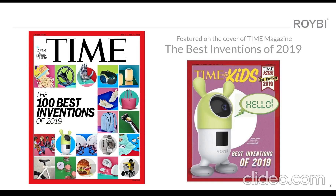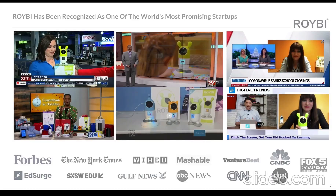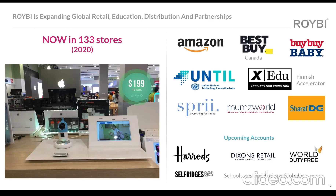Rorybee was featured two times on the cover of Time magazine as one of the best inventions of 2019. We also received incredible TV recognition and media coverage.